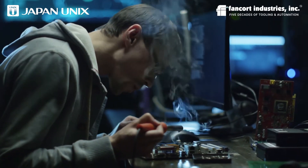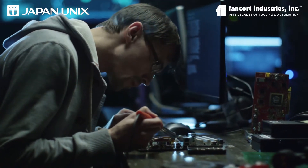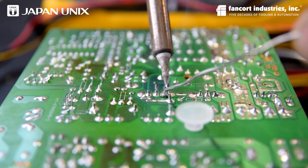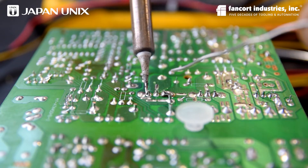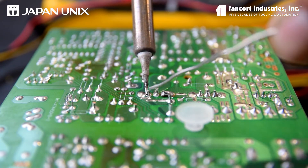Human error is always a risk with traditional hand soldering. The soldering temperature can be too high or too low and damage components. Too little solder or too much solder may be used, and timing is crucial for good results.